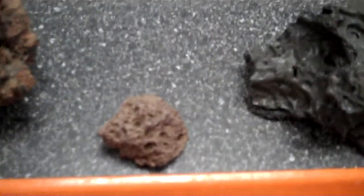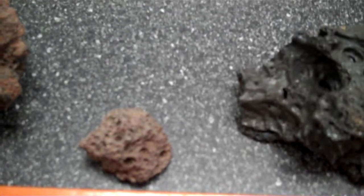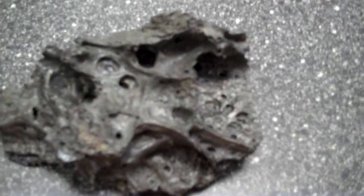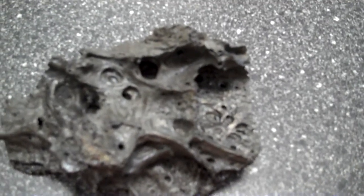We have a scoria in the middle, lots of bubbles, but becoming smoother as it has less silica content. And then on the right, we have a smooth volcanic lava that is considered ropey and smooth — it is pahoehoe lava by the Hawaiians.